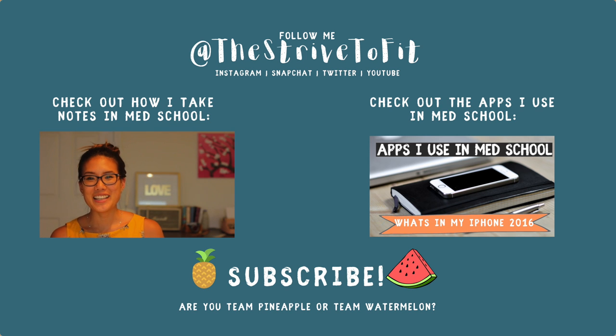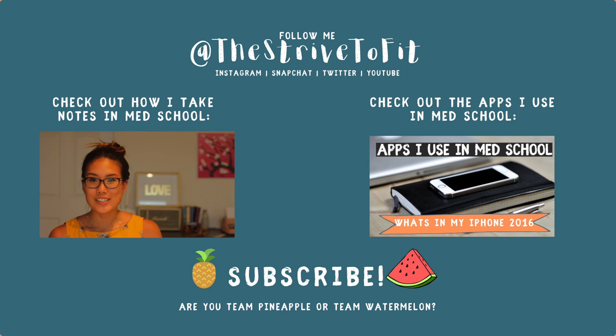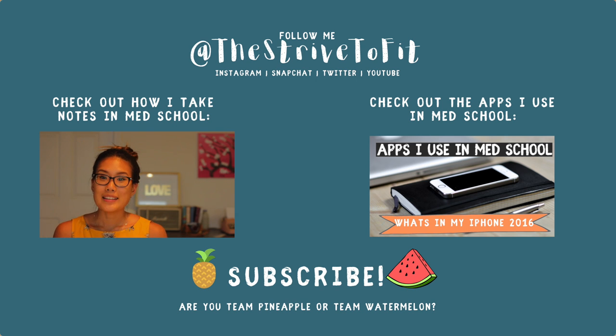Hi everyone! This has been a very frequently requested video on how to take notes, so I've been compiling my ideas on how I've been taking notes and I just want to share them with you guys. Step number one...